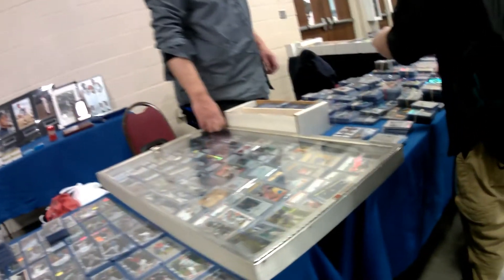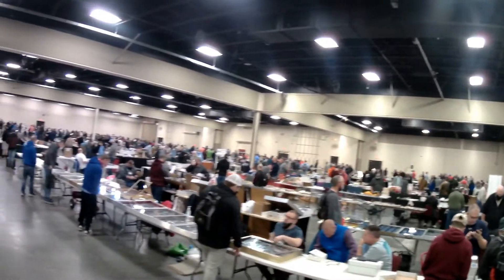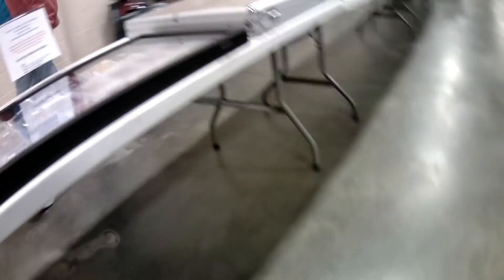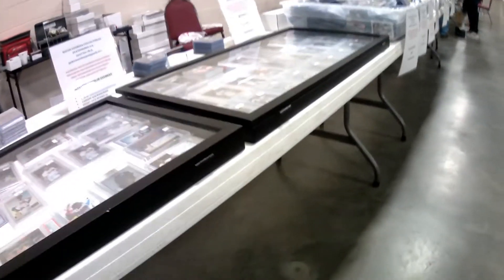Just showing you the first side here. It's a really large room — just a plethora of vintage stuff, modern stuff, and sealed product. I found the sealed product to be very, very overpriced at this show. For example, the average price for a Hoops blaster box was about $130. So no-go on the sealed product for me.